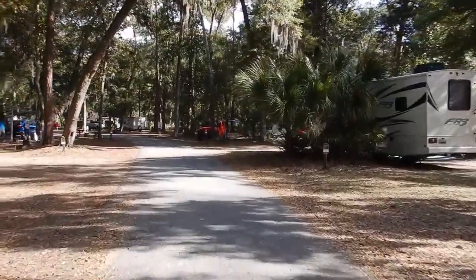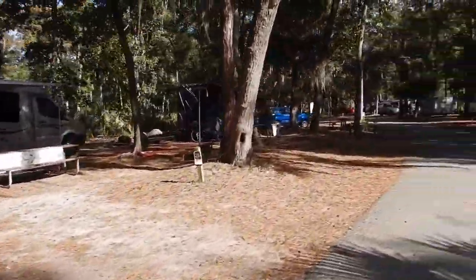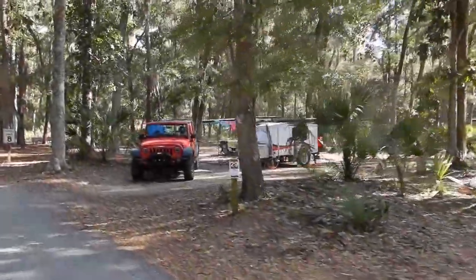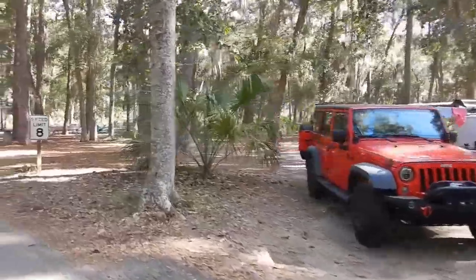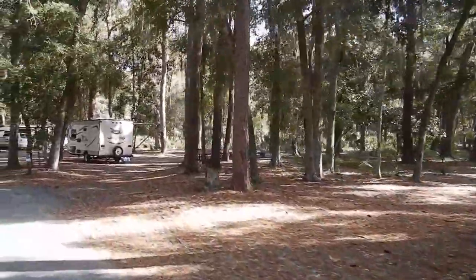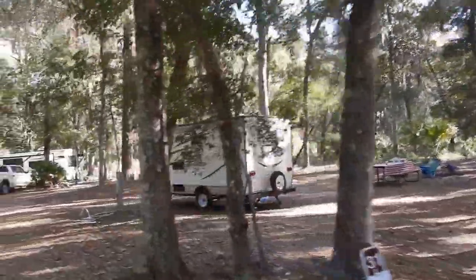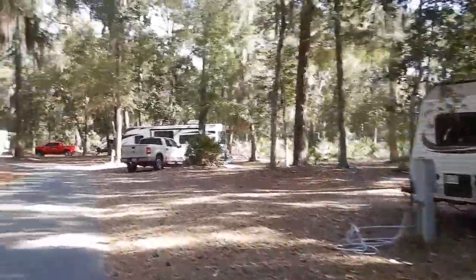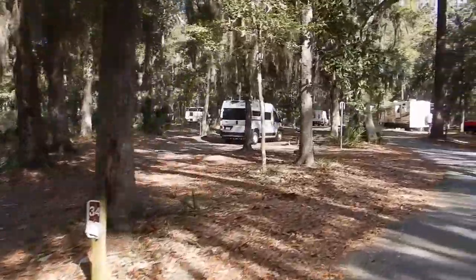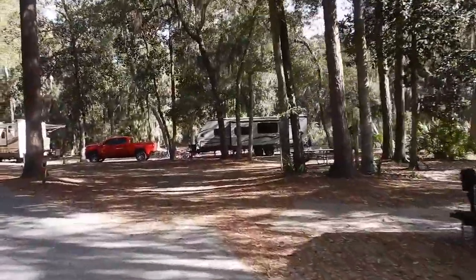Most of the sites seem to be pull-throughs. These are more dirt sites rather than gravel, with pretty good-sized spacing backing up to the woods and palm trees. Looks like you can't go wrong with any of the campsites in this campground.